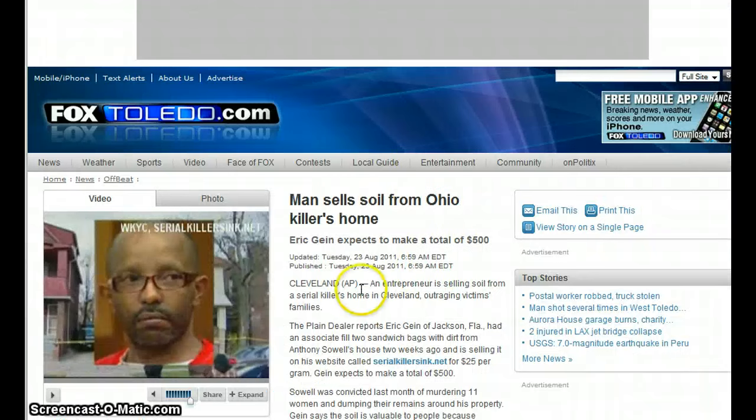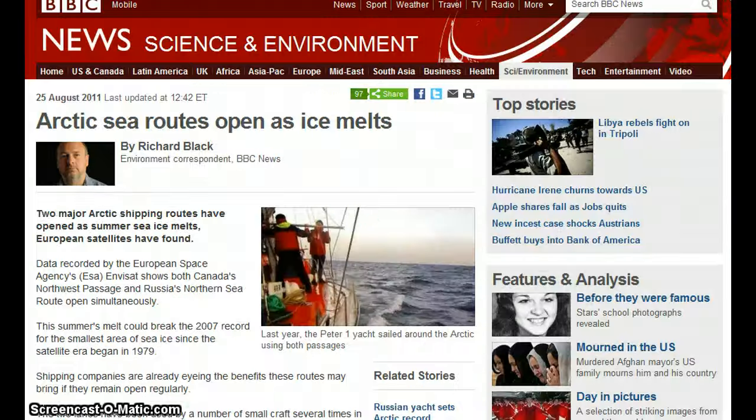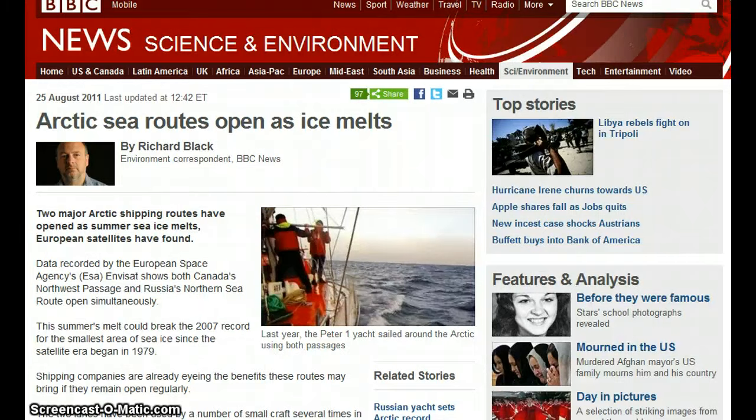Man sells soil from Ohio killer's home. As Arctic sea routes open as ice melts, the U.S. uses global warming to lay claim to 200,000 square miles of Arctic waters. This is GGN, I'm Darko. Thank you.